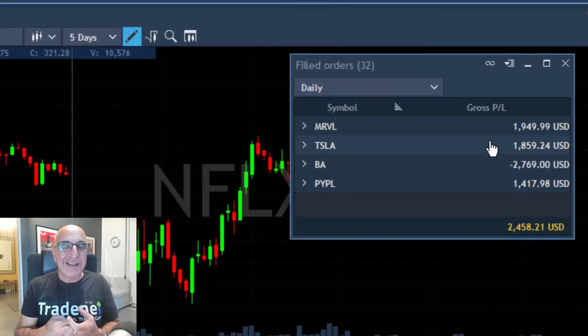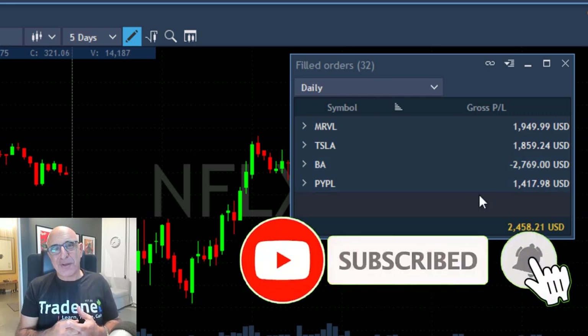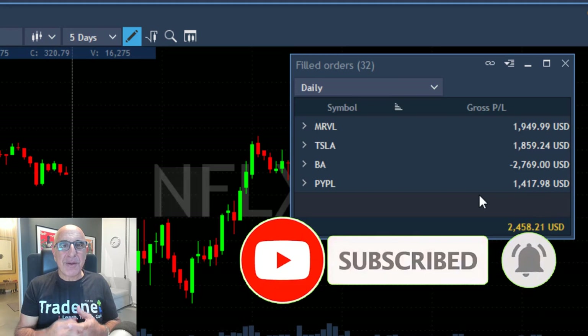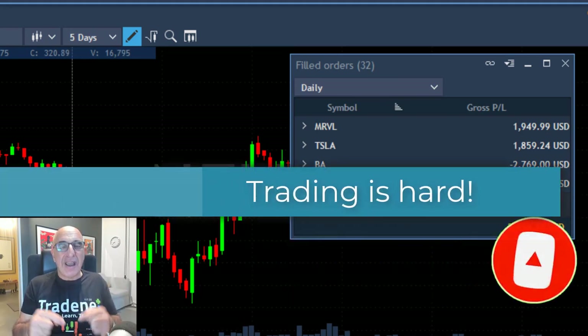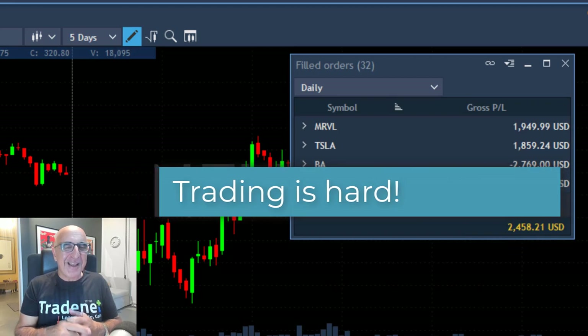I hope you got the same numbers as I did. These are my end results today — Tesla is one of my winners. I have two other winners and one loser in Boeing, so I'm finishing this day in green. Thank you for watching, don't forget to subscribe. Remember, trading is extremely hard and most traders lose money. See you in my next video.